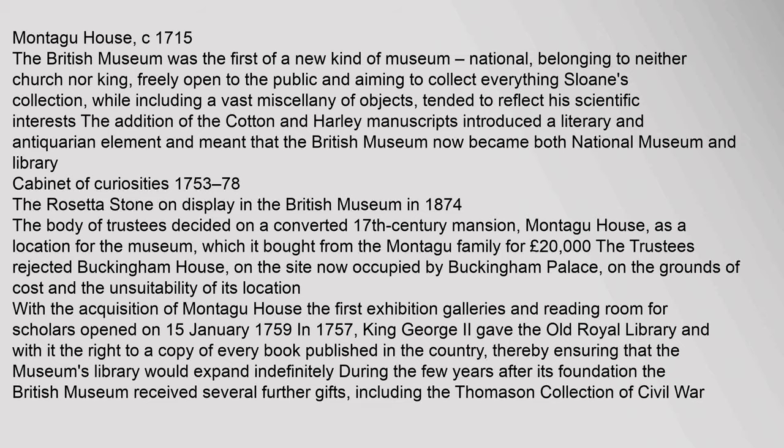Cabinet of Curiosities 1753–78: The Rosetta Stone on display in the British Museum. In 1754, the body of trustees decided on a converted 17th-century mansion, Montague House, as the location for the museum, which it bought for £20,000. The trustees rejected Buckingham House, on the site now occupied by Buckingham Palace, on the grounds of cost and unsuitability of its location. The first exhibition galleries and reading room for scholars opened on 15 January 1759. In 1757, King George II gave the Old Royal Library and with it the right to a copy of every book published in the country. The museum also received further gifts, including the Thomason Collection of Civil War Tracts and David Garrick's Library of 1,000 printed plays.